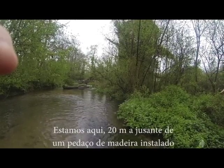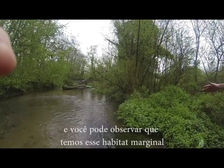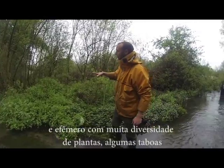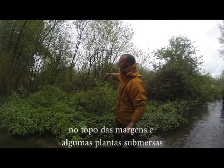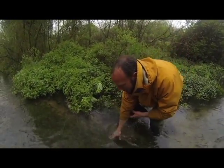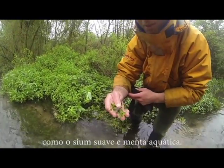So we're stood 20 meters downstream of a bit of wood and you can see that we've got this development of this marginal ephemeral habitat, which gives us a big diversity of plants — from some of the reeds on the top of the bank to the in-stream plants like water parsnip here.